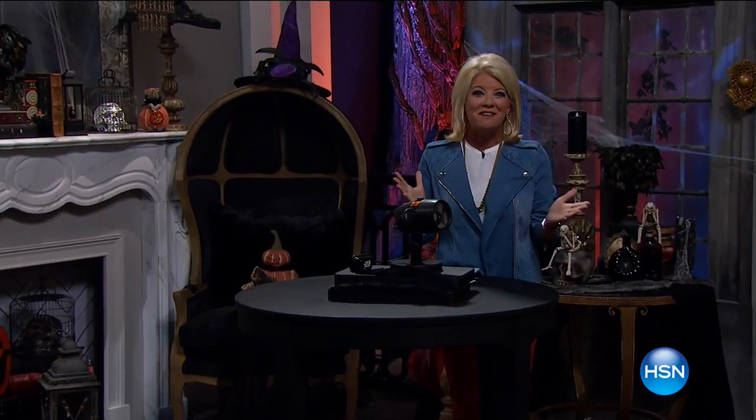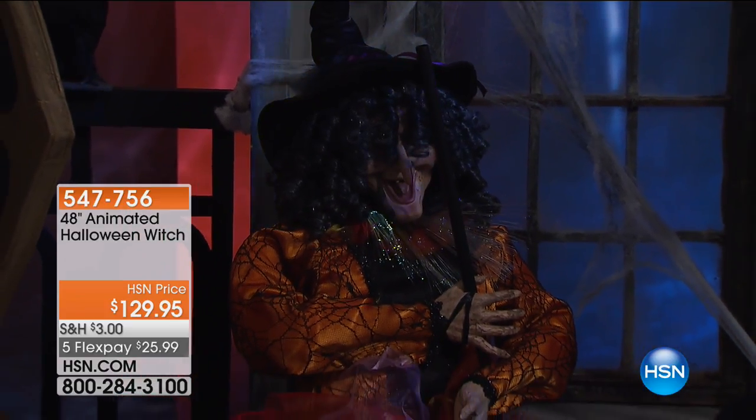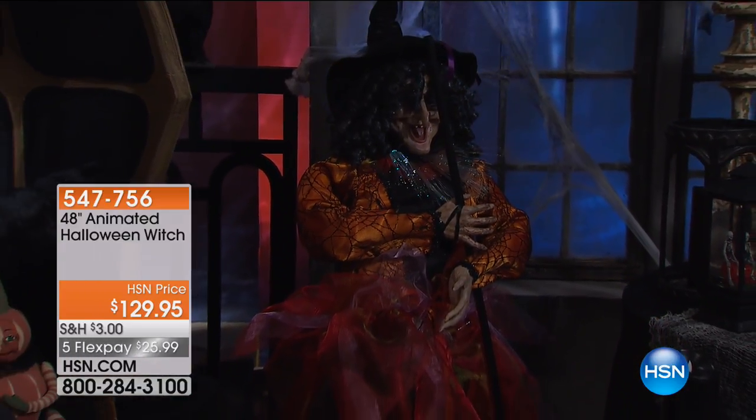Welcome into our haunted house here at HSN. We have a great hour in store for you. I'm your host Lynn Murphy and we're getting started with something beyond exciting. Coming up we have the much anticipated 48-inch animated Halloween witch, brand new today. She talks, she moves, she's kind of creepy looking but certainly a lot of fun — $129.95, available only today with five monthly flex payments.